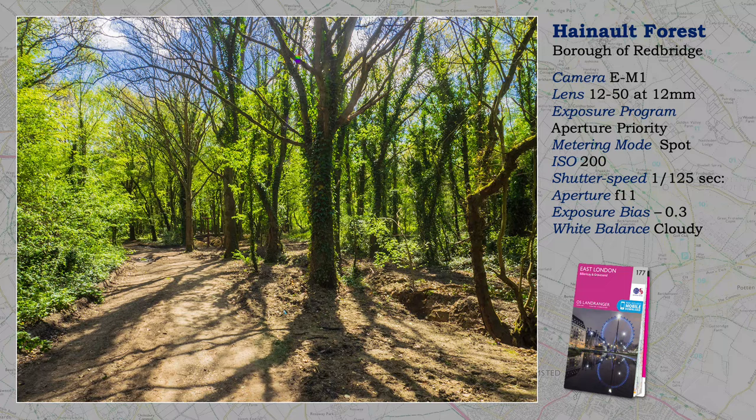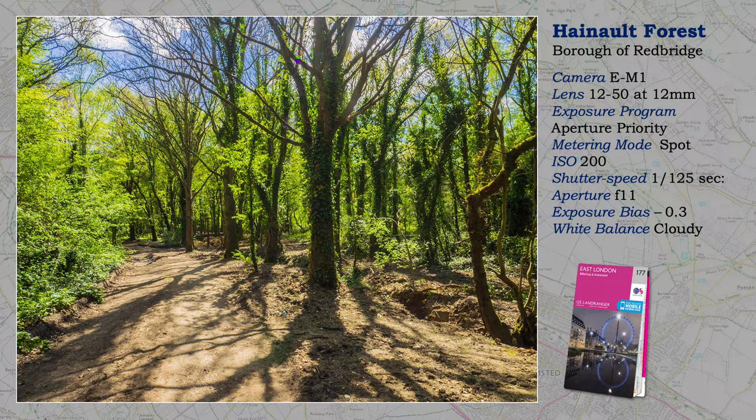Shooting into the light, I spot-meter near a highlight, emphasizing spring-leaf, correcting any underexposed shadows in post-production.